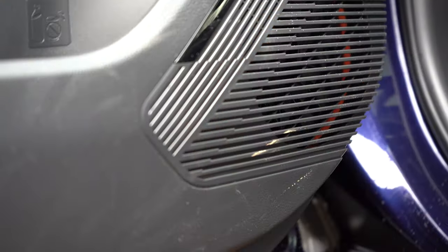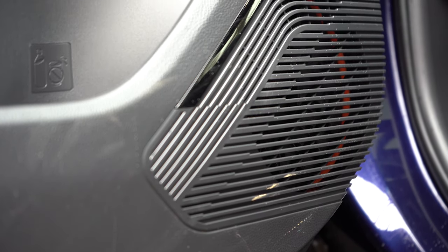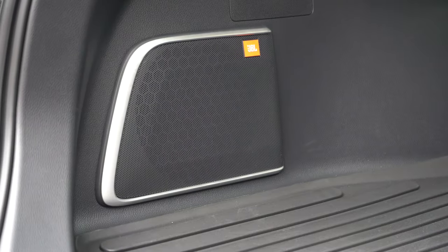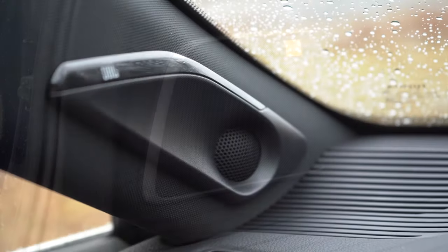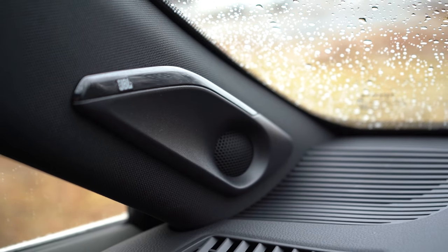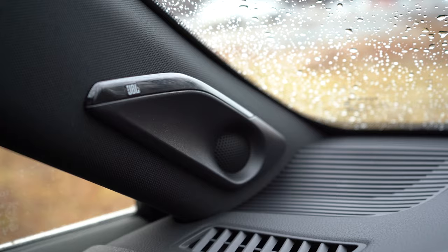Let's go ahead and turn on the radio and test out the clarity. The bass is absolutely ridiculous — the JBL subwoofer is located in the cargo area. Clarity was 100% on point. JBL is a very reputable company and this is an excellent sound system on the Venza without a doubt.